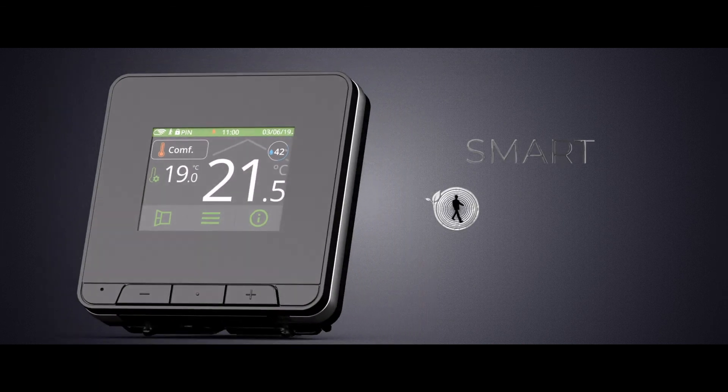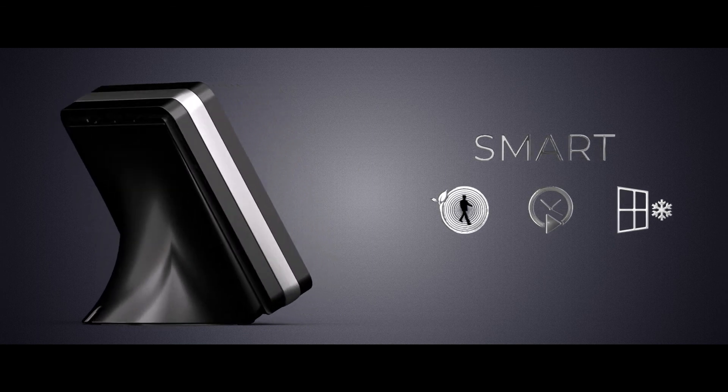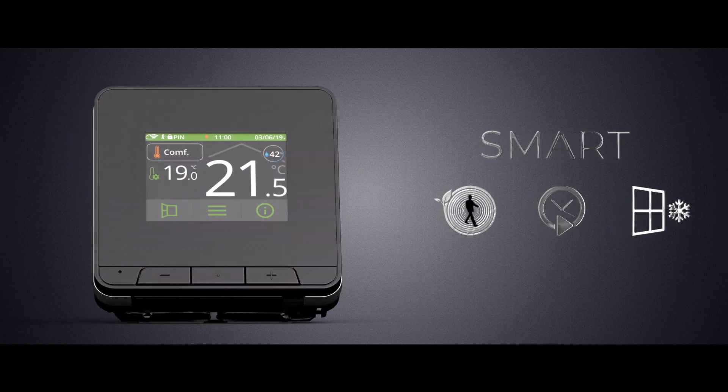Occupancy detection, auto-programming and open window detection allows the MyNeostat to manage your comfort whilst increasing your energy savings.